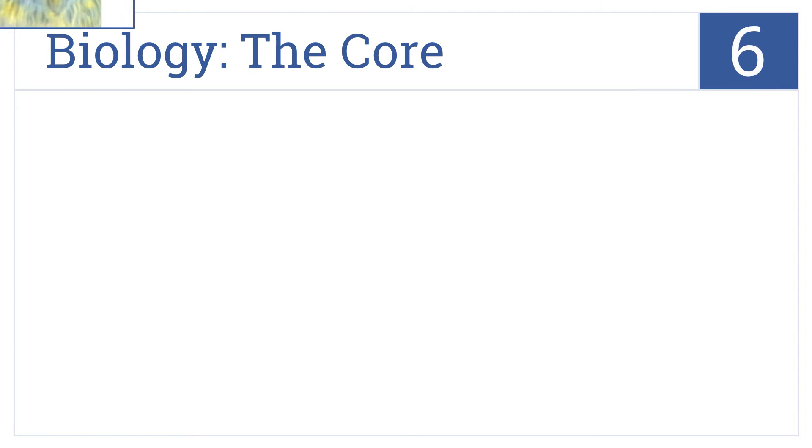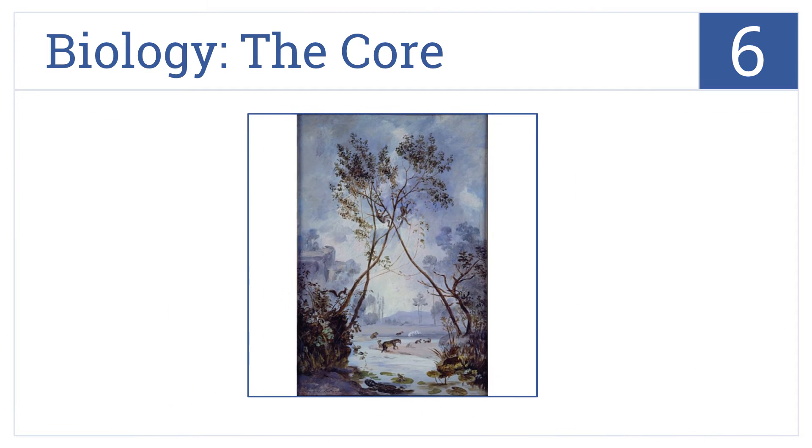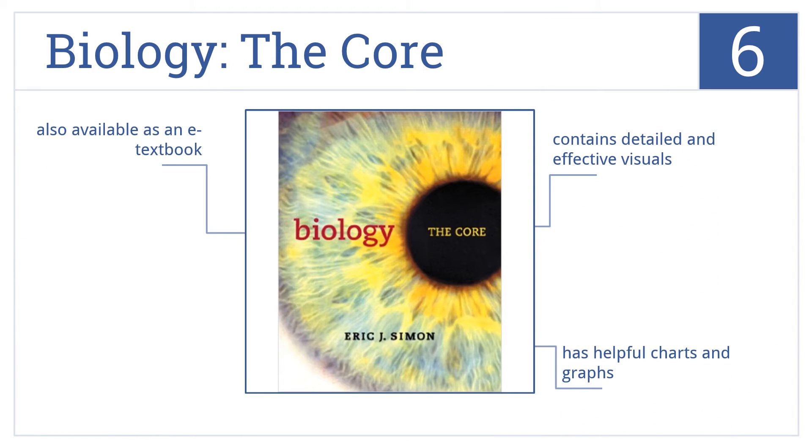Moving up our list to number 6, Biology The Core uses concise modules that focus on the most important concepts in the field without unnecessary information to streamline the learning process. It contains detailed and effective visuals as well as helpful charts and graphs. It's also available as an e-textbook.